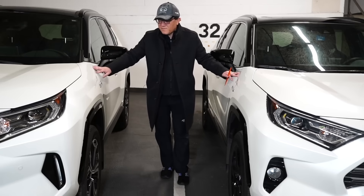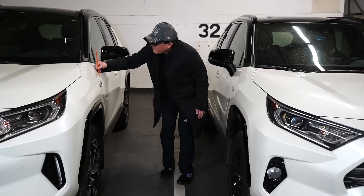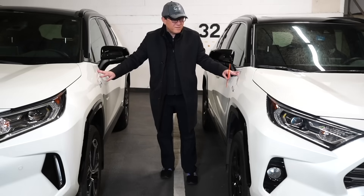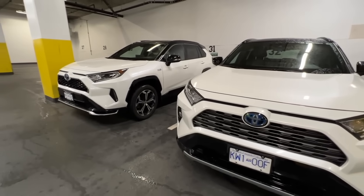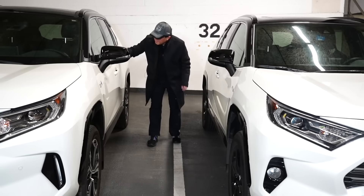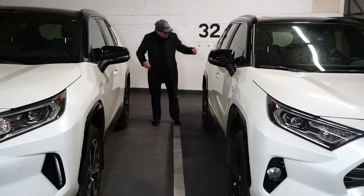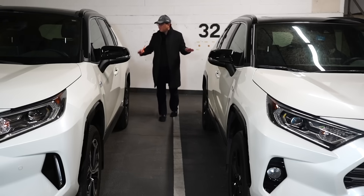Now let's take a look at between the front fender and the front door. On the Japan-built RAV4 it's about three point five millimeters — once again world class. On the Ontario-built car it's four millimeters, so only half a millimeter difference, but the one built in Japan is a bit better. Looking at a couple more gaps, it's three point five versus four millimeters again — half a millimeter difference consistently. Either way it's very consistent on both, and that's the most important thing.